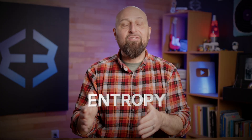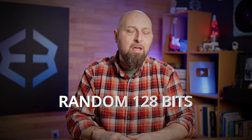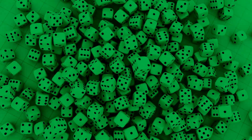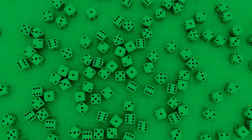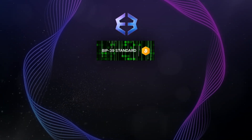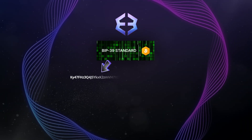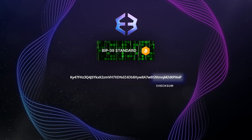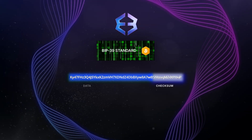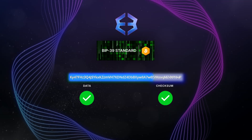To create this master key, Exodus first uses a process called entropy to generate a highly random 128-bit sequence. This ensures that your recovery phrase is unpredictable and secure. This random data is then processed using the industry standard BIP-39 protocol, which adds a checksum to help detect errors, ensuring the phrase is generated correctly and reducing the risk of mistyped words.